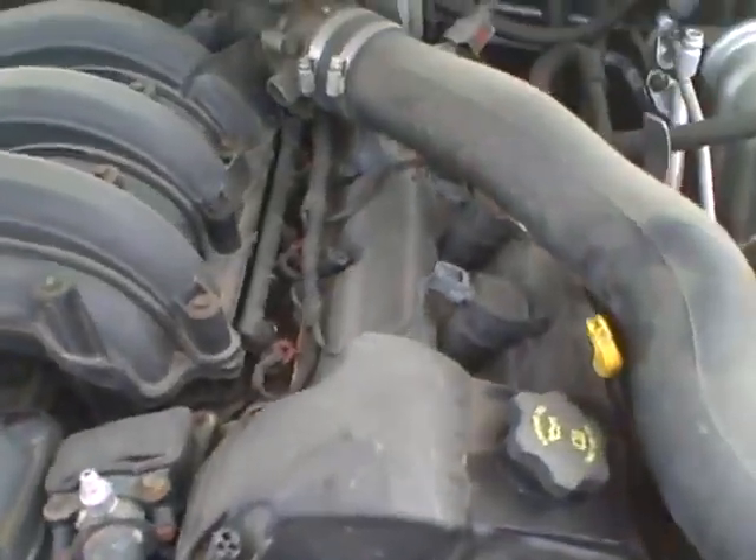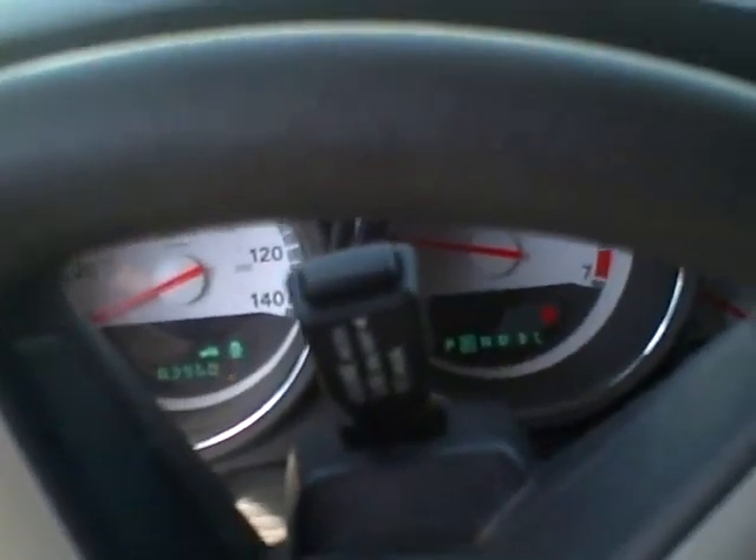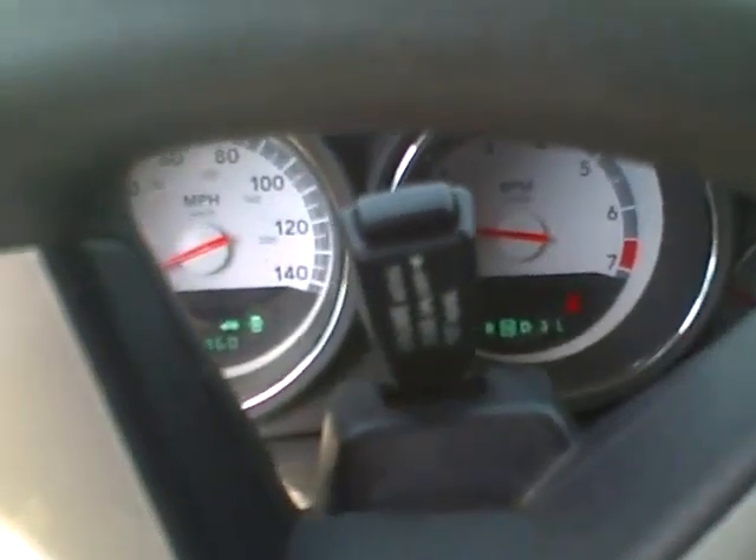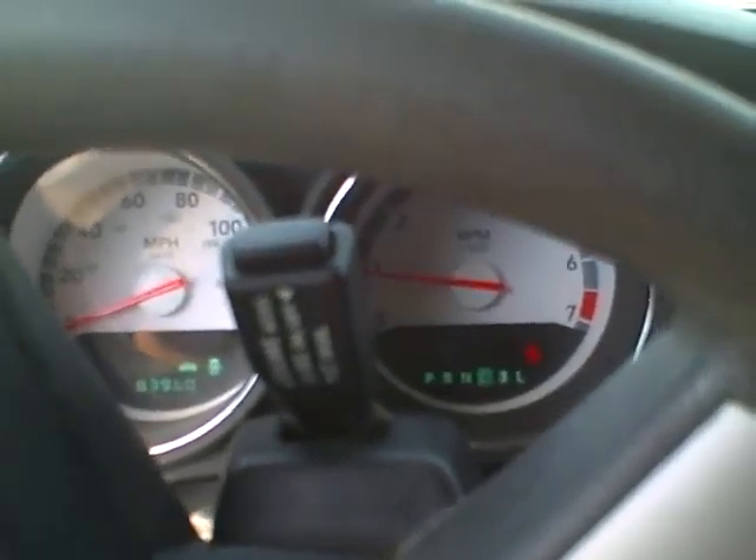We'll try the transmission. We have reverse. We have drive. The transmission is confirmed as being good.